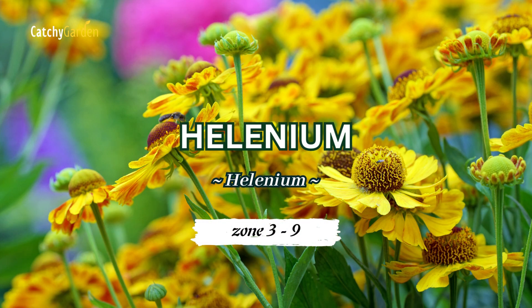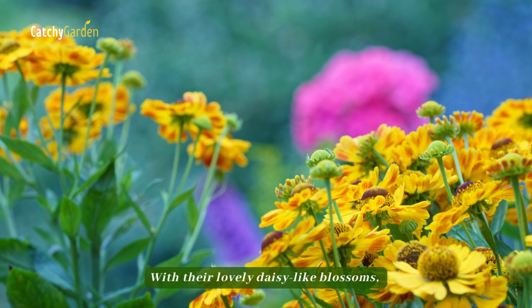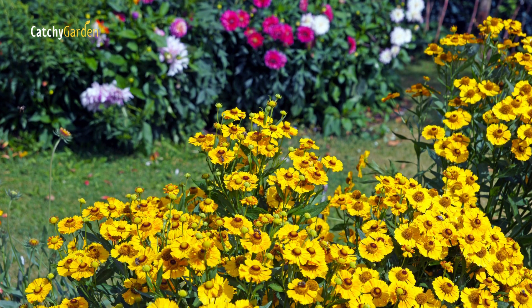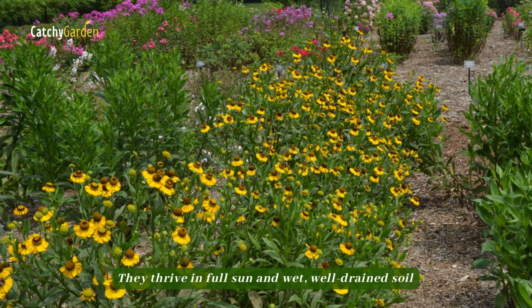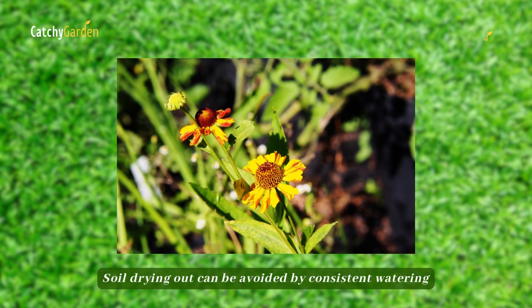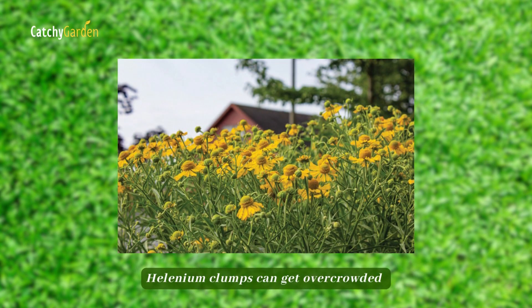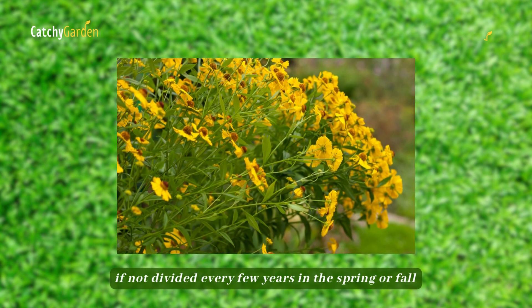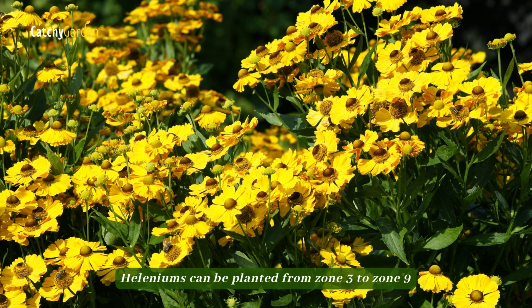Number four: Helenium. With their lovely daisy-like blossoms, Heleniums are a surefire way to add some late summer vibrancy to your yard. They thrive in full sun and wet, well-drained soil. Soil drying out can be avoided by consistent watering. Helenium clumps can get overcrowded if not divided every few years in the spring or fall. Heleniums can be planted from zone 3 to 9.